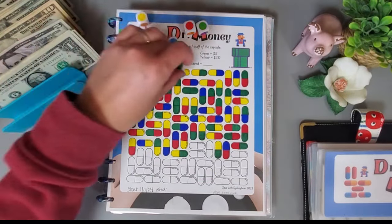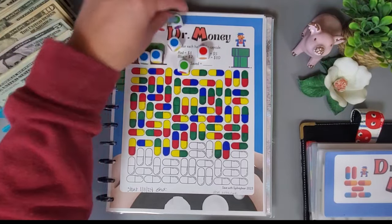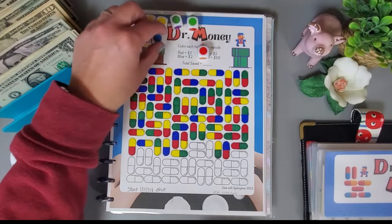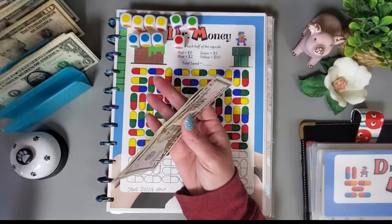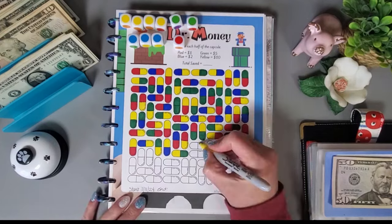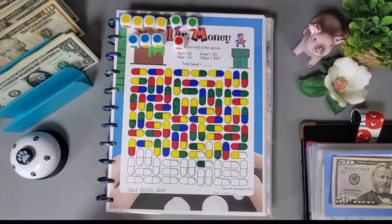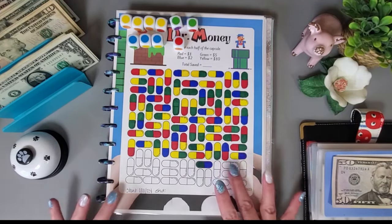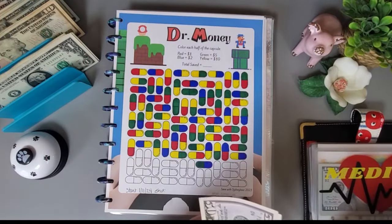Yellows are worth $10, greens are $5, blues are $2, and reds are $1. That comes to $57 going in here. I'll go ahead and color in the capsules, and that's all colored in. Setting the dice to the side and adding in the money.